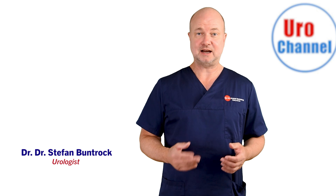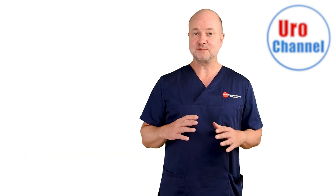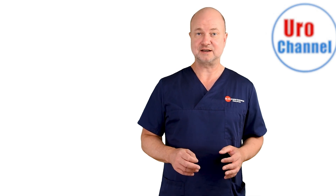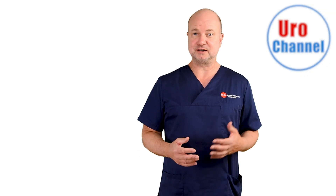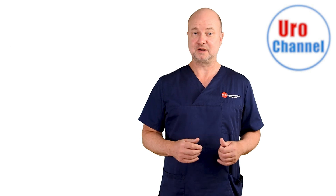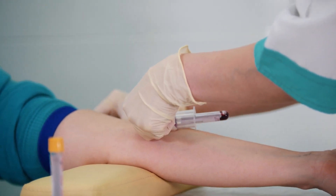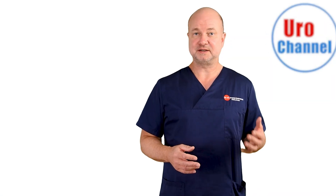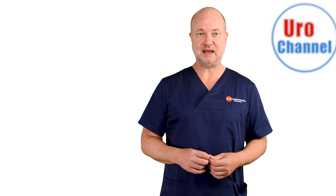My name is Stefan Bundrock and I am a board-certified urologist and sexologist. There is one thing you will have to understand about PRP: it is not standard procedure for the treatment of erectile dysfunction. It goes by the rather terrifying term experimental therapy. But don't be scared — your own blood is used for the P-Shot, no pharmacology, all natural. It's just that for the time being, we can't recommend it as a standard due to lacking scientific evidence.